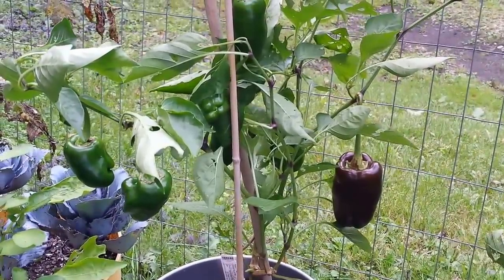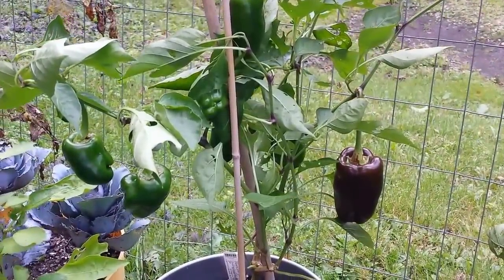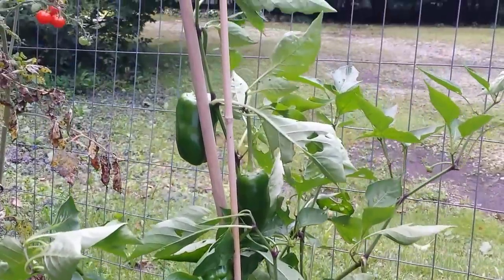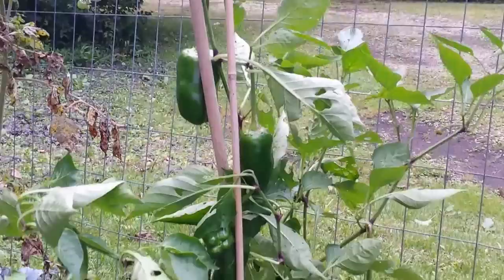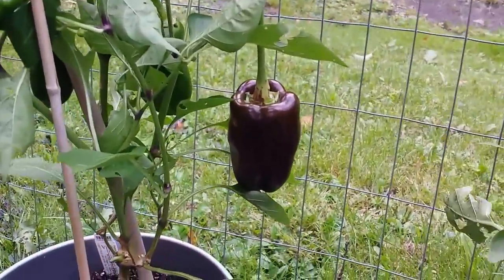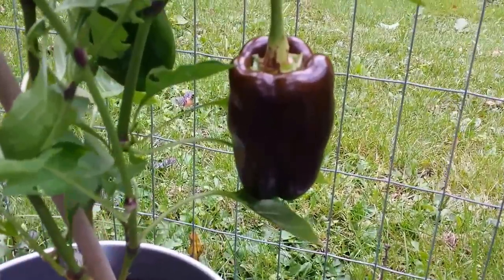Have you ever heard of a chocolate bell pepper? Well, I've got my first one. Here's the whole plant. All those green peppers right there are going to turn into chocolates, and here's my first one right there.